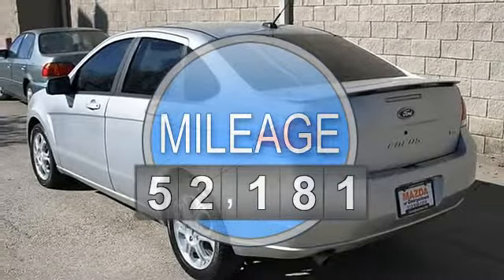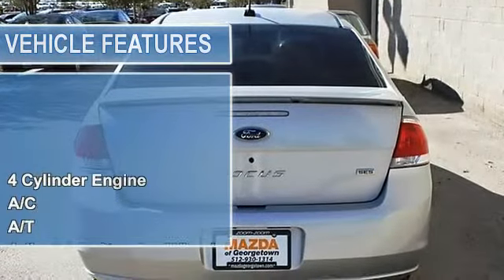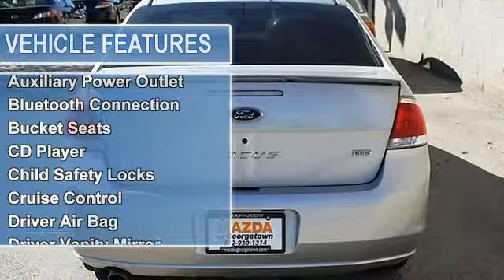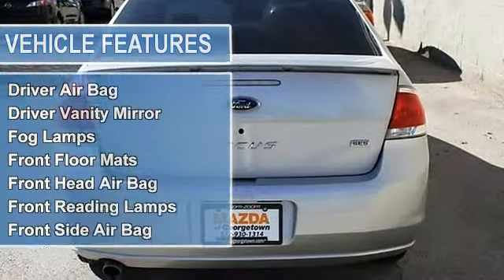This is a very sharp Focus sedan. Look at the automatic transmission — the price too! This is a car with a lot of features and it is extremely affordable.